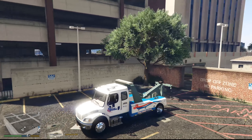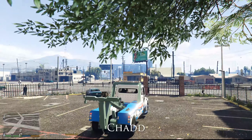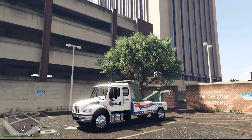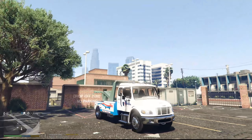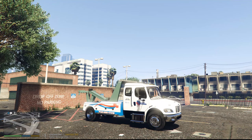We're going to be taking a look at the tow truck callout today. I don't actually remember who made the callout pack, but I'll have it linked in the video. We're currently at the impound lot in Rancho awaiting our first call to see what this is all about.